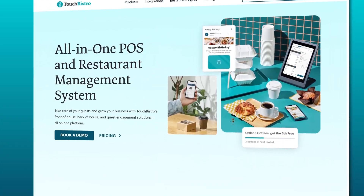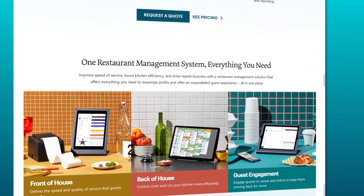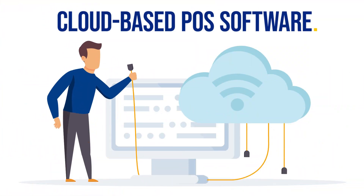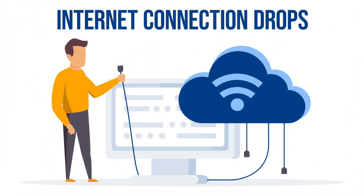Touch Bistro is a top-notch POS system for restaurants that's really hot in the market right now. It's one of the only hybrid POS systems we reviewed. Hybrid POS systems combine the flexibility of cloud-based POS software with the reliability of a locally installed connection. So even if your internet connection drops during peak hours, your restaurant will continue to operate on a server.